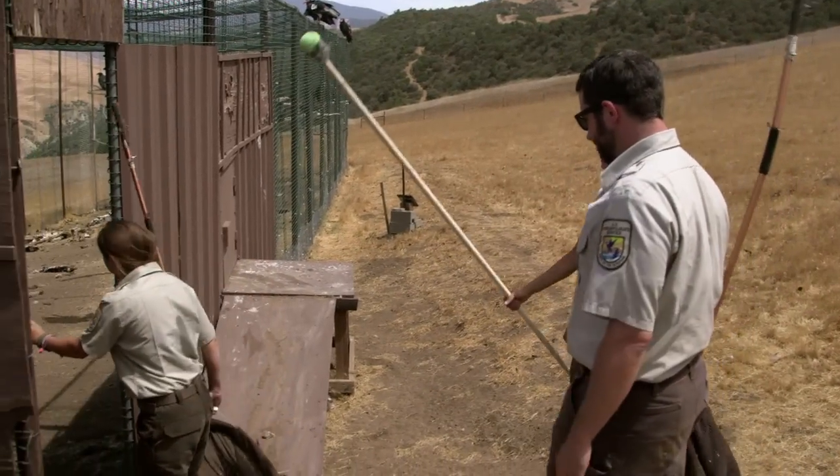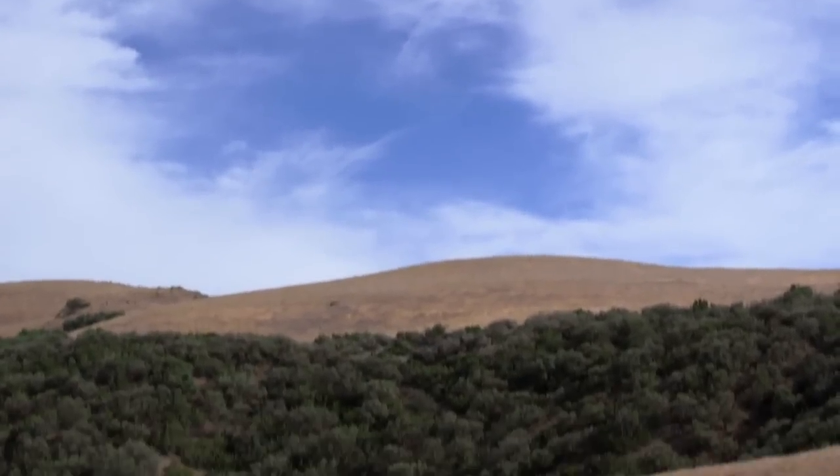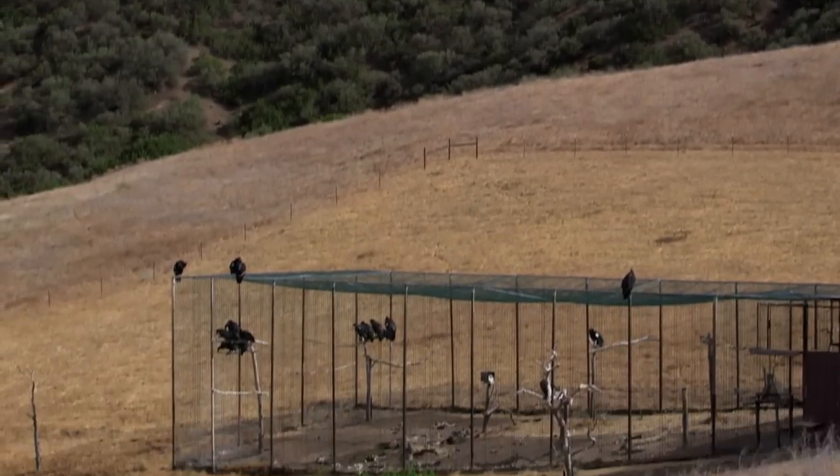Ready? Ready. Today, the team is doing some hands-on work with the endangered birds. It's really exciting to be here today because it's very, very rare to see them in this kind of setting. They're very social, very amicable creatures.